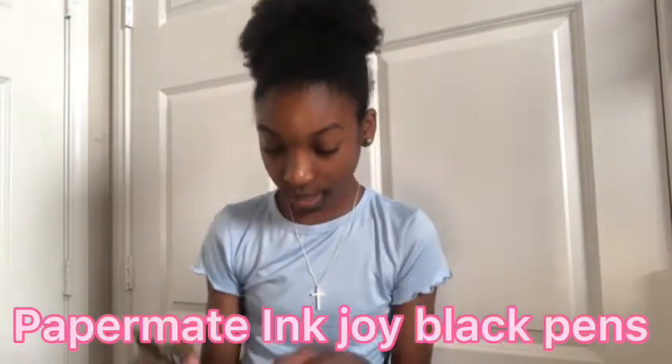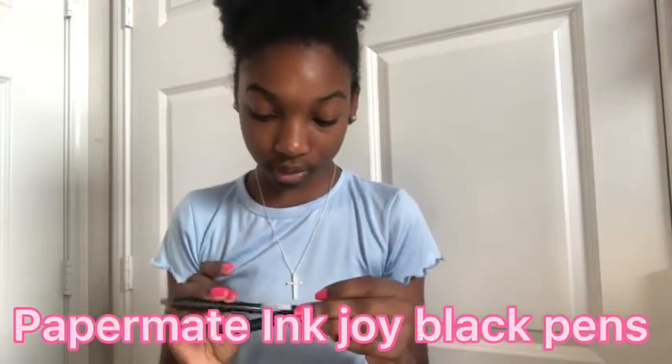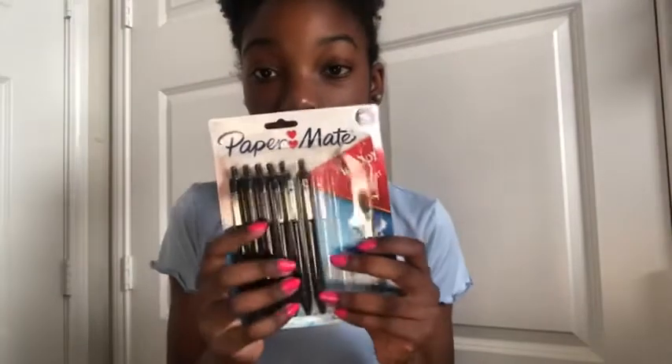Next we have a pink BIC BrightLiner highlighter - it has the grippy things which I love. I have more of these in my backpack. Next we have two black Paper Mate InkJoy pens. I just bought them the other day - here's the box they came in. They're ballpoint InkJoy pens. My favorite pens ever are Paper Mate - go buy Paper Mate if you don't have any, they're literally the best pens ever.